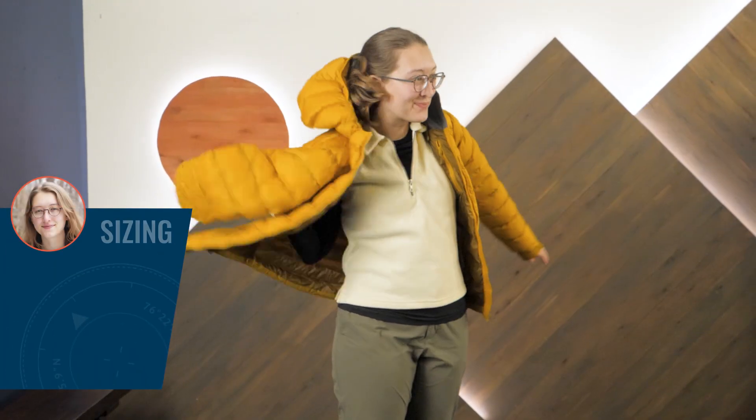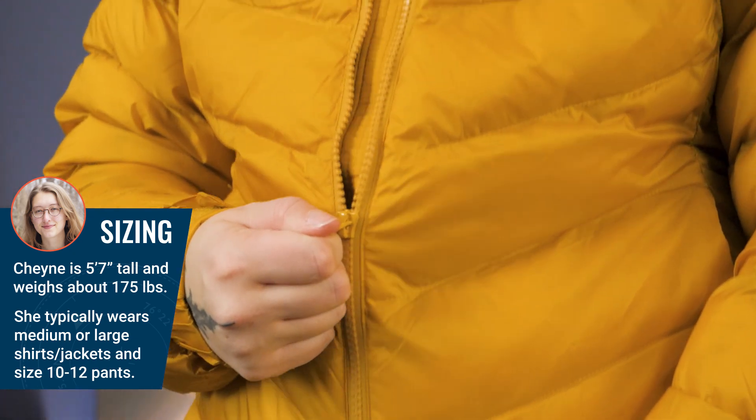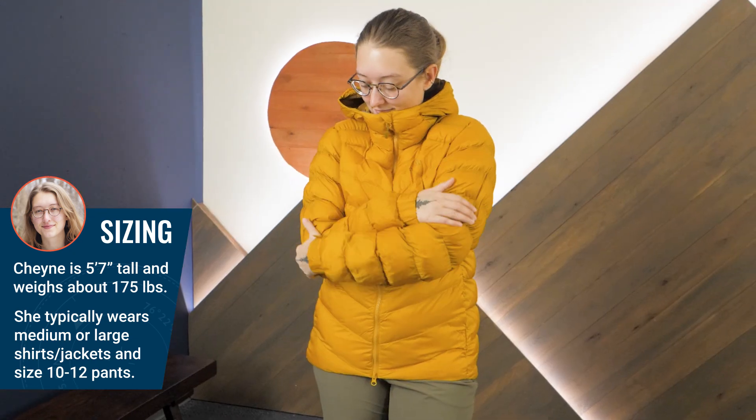I'm wearing my usual size medium here in the Sahara colorway, and the fit feels just right for me. I can comfortably get my base layers and even a light mid-layer underneath.